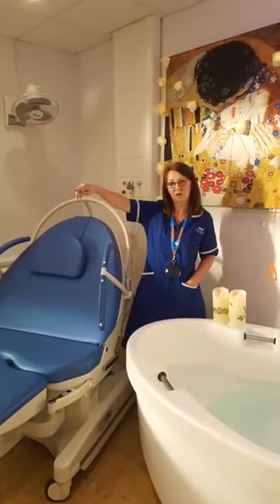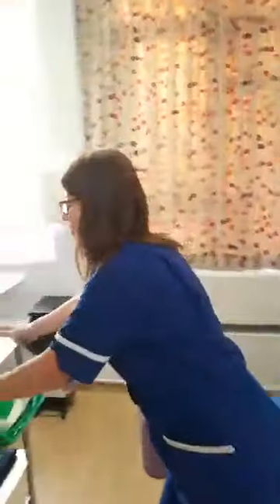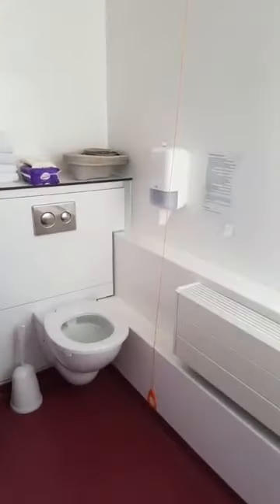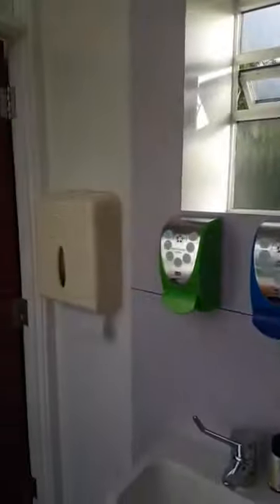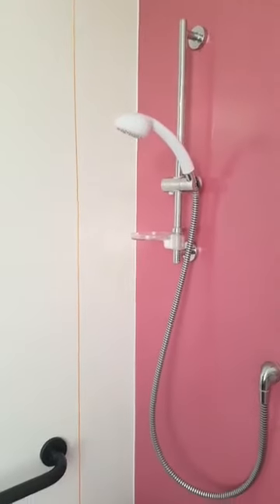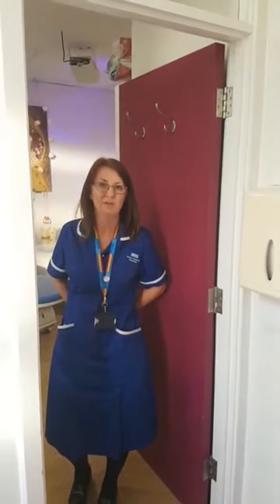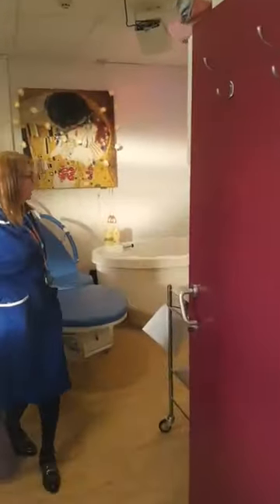Both our birthing rooms have got en suites. You don't even have to leave the room if you'd like a shower. Some women love a shower during labour, especially if they've got backache — just having that warm water on their back is quite comforting. And after you've had your baby, it's lovely not to have to leave the room at all if you need the toilet or a shower.